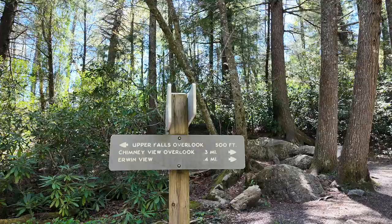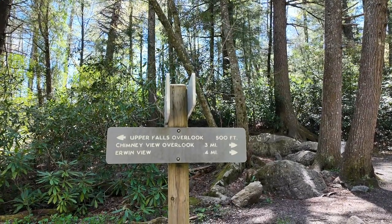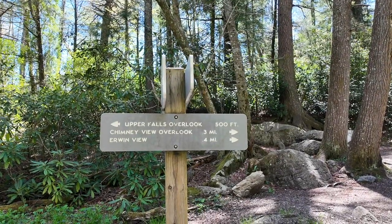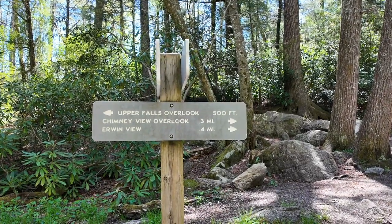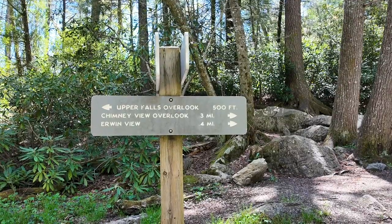You will get to a junction. To the left is Upper Falls Overlook, just 500 feet away, and Chimney View Overlook is three-tenths of a mile away — there are other overlooks in that direction too. I'm not a been-there-done-that kind of person, but I'll say for today I'm going to the Upper Falls Overlook, and we'll call that it. Let's go.